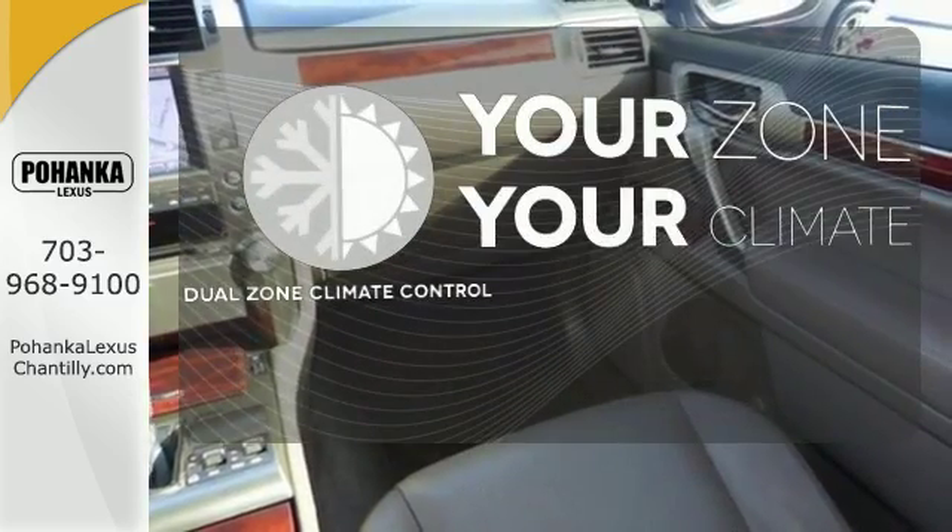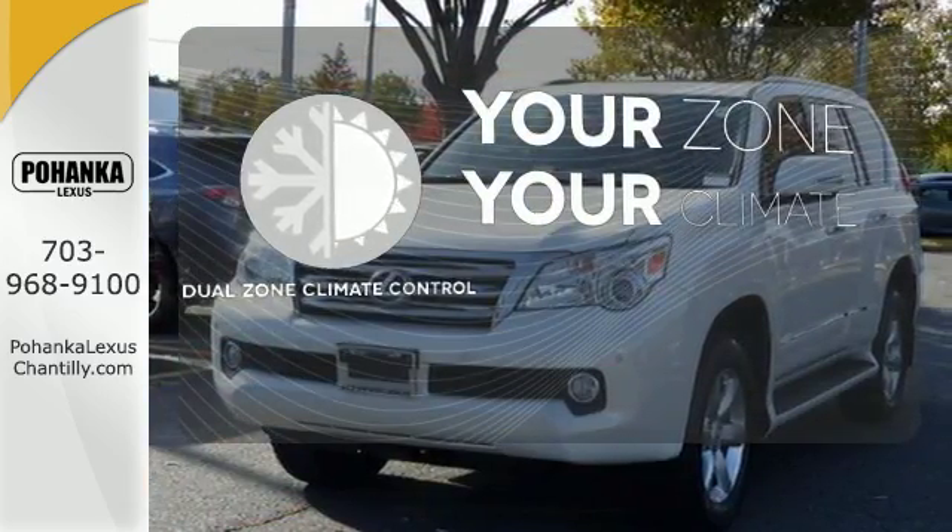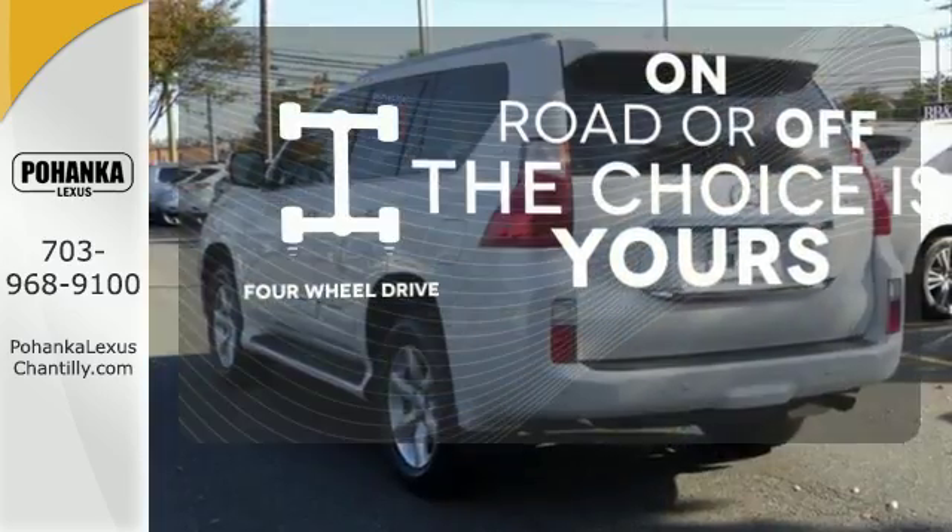It's too hot. It's too cold. Not anymore. With dual-zone climate control and four-wheel drive, you get extra traction when you need it.